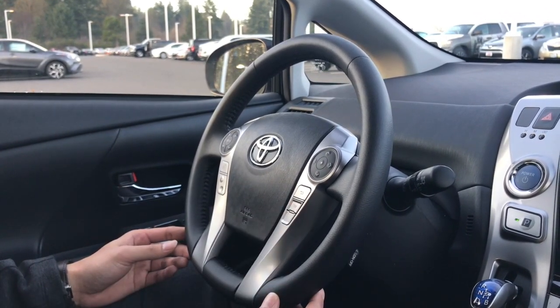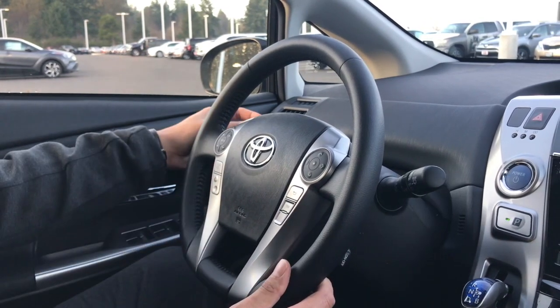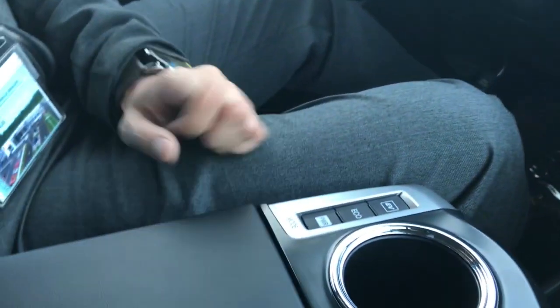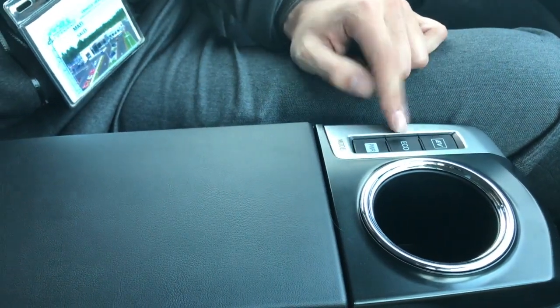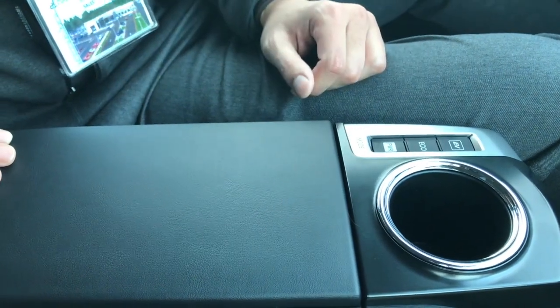You also have cruise control, trip recorder, and your window wipers and lights over here. Down here on the center console we have three main modes for your vehicle to use: EV mode, which is a completely electrical mode for your vehicle under 25 miles per hour; Eco mode, where you're going to have better fuel economy; and Power mode, in case you need to accelerate a little bit more.